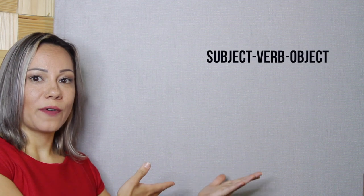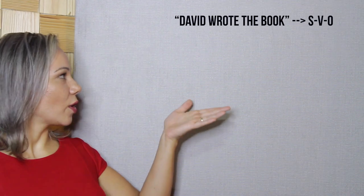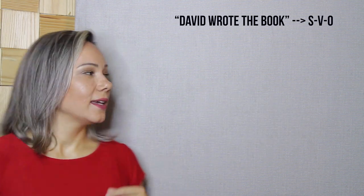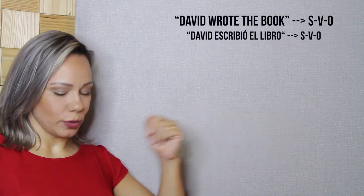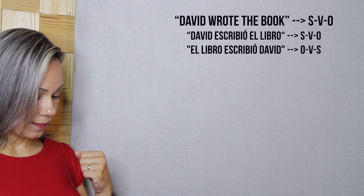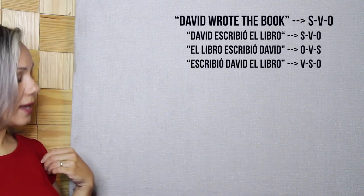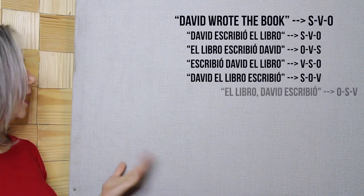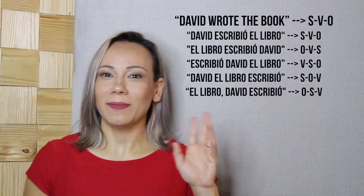And last but not least, number fifteen. Different from English, Spanish has a relatively free word order and variations of the subject, verb and object occur much more in the Spanish language. For example, the sentence David wrote the book — subject, verb, object — can be said as: David escribió el libro; el libro escribió David; escribió David el libro; David el libro escribió; and even el libro David escribió — for some literary effect.